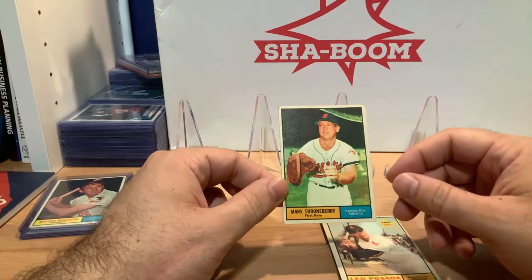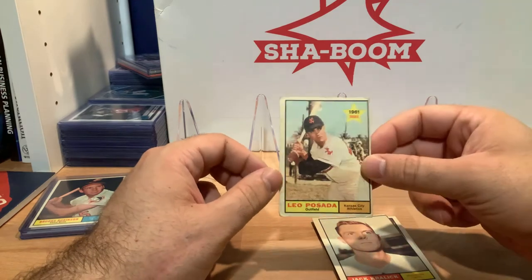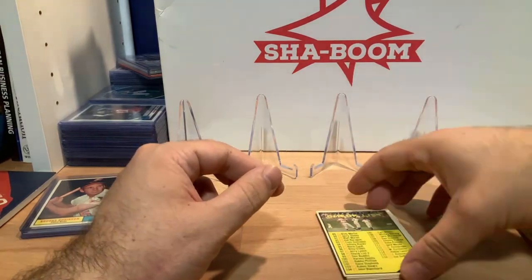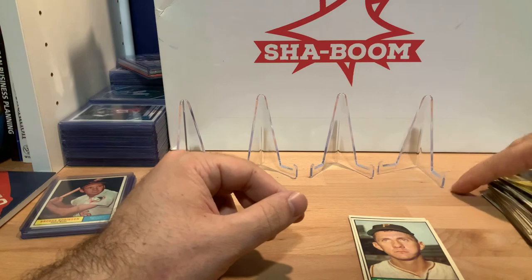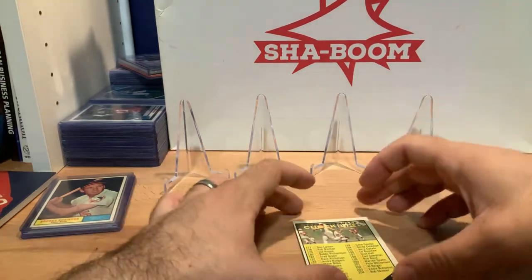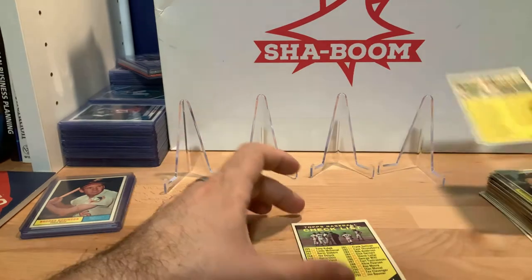Checklist number two, card number 98. Lee Walls, Philadelphia Phillies, number 78 — you can see the centering on the back is off by so much that the top of the card is cut off and you can see the bottom of card 77 or 79. Joe Pignatano, Dodgers, card number 74. Marv Throneberry, Athletics, card number 57. Leo Posada, 1961 rookie for the A's, number 39. Jack Kralick, Twins, number 36. Bob Oldis, Pittsburgh Pirates, number 149. Checklist number three, card 189 — that's a duplicate. Checklist number four, card number 273 — also a duplicate.